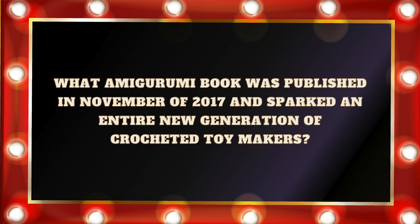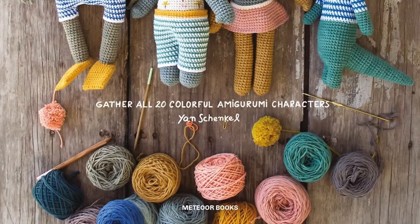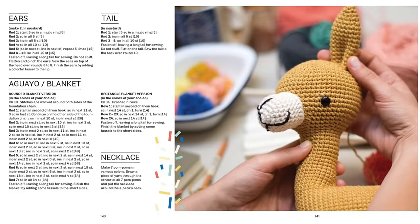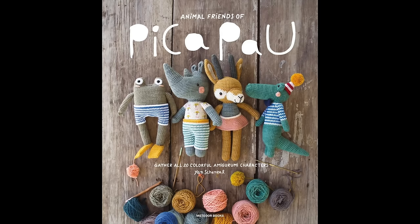Question number nineteen: What amigurumi book published in November of 2017 sparked an entire new generation of crocheted toy makers? Is it A. Lula and her amigurumi friends? B. My Pretty Brown Doll? C. Crochet Iconic Women? Or D. Animal Friends of Peek-A-Pow? If you answered D. Animal Friends of Peek-A-Pow, that is the answer. I truly believe that Animal Friends of Peek-A-Pow has sparked an entire new generation of crocheted toy makers because her designs are so gorgeous and beginner accessible. They have so much personality and character — I love every single thing that Jan Schenkel designs. Make sure to check it out because the patterns are just chef's kiss.